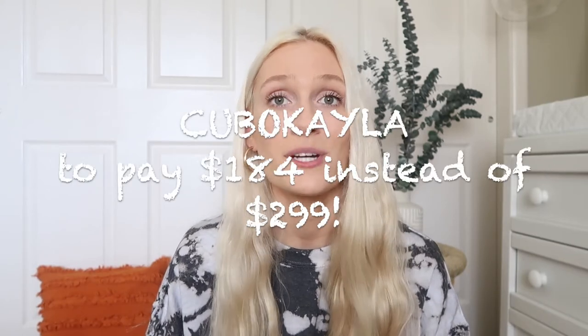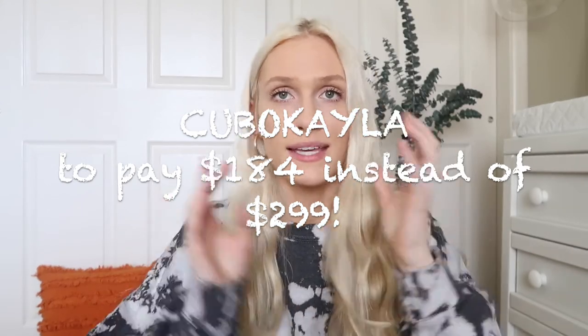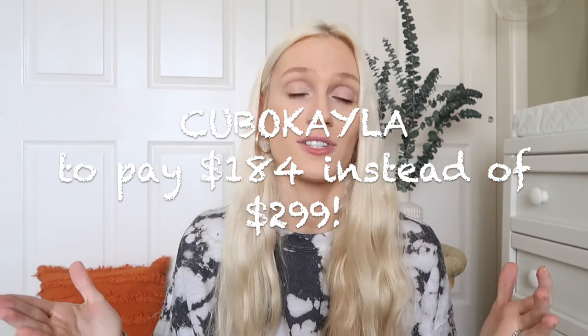I'm so stoked that they're partnering with me on this video because I truly love them, and of course I have a discount code for you guys. You can use Cubo Kayla and get $115 off, which is crazy. That will be linked down below along with all the other products. I would never promote something I don't totally love, and Caleb and I really love this baby monitor — we know it's going to last us for our future babies too. Definitely, definitely a must-have baby product.